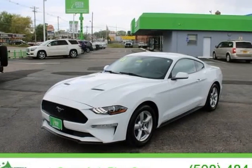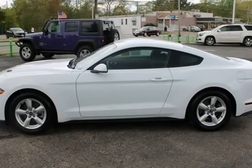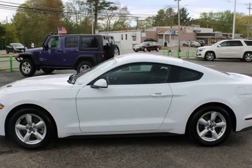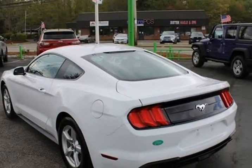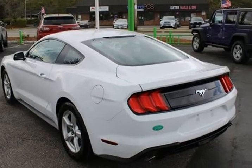This 2018 Ford Mustang is brought to you by Green Auto Plus. One owner, clean vehicle history, meets nothing to pass state inspection, factory maintenance up to date, service record available.